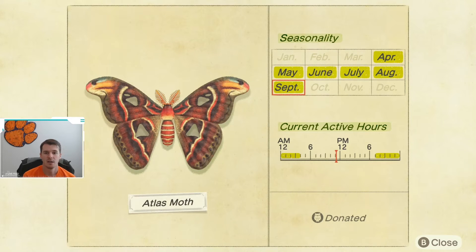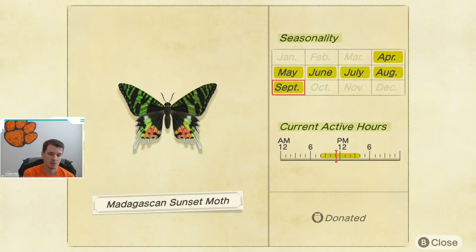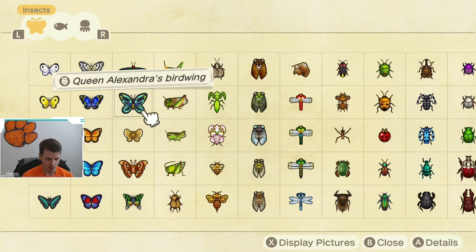Next up, we have the Atlas Moth. Similar to the Queen Alexandra's, it is going to be going away for 6 months, so make sure you get one. These are caught late at night on trees, from 7 p.m. until 4 a.m. Next up, we have the Madagascan Sunset Moth, available in the same window. Make sure you get one by the end of the month, otherwise you're waiting 6 months. It is available from 8 a.m. until 4 p.m., the same active hours as Queen Alexandra's Birdwing.